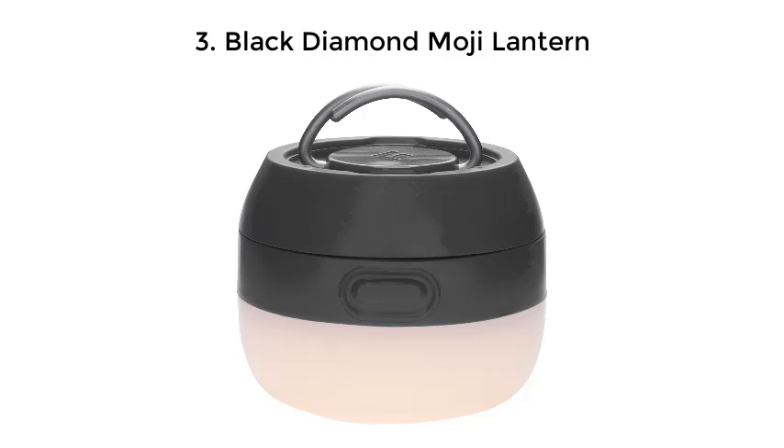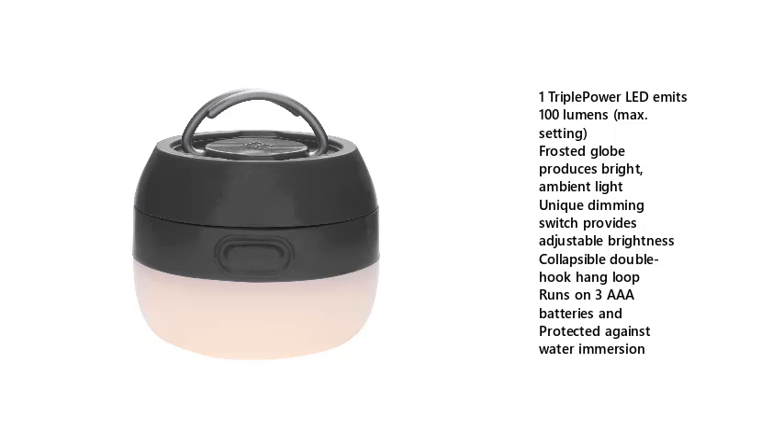Black Diamond Moji Lantern. Triple Power LED emits 100 lumens at maximum setting. Frosted globe produces bright, ambient light. Unique dimming switch provides adjustable brightness. Collapsible double hook hang loop. Runs on three AAA batteries and protected against water immersion.